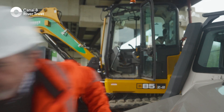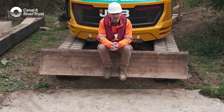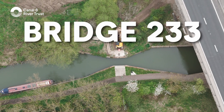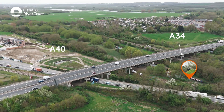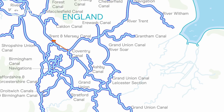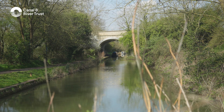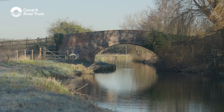Come and have a look, they said. Welcome to Bridge 233. I'm on the Oxford Canal, built 250 years ago, to connect the Coventry coalfields to the River Thames. Along its route, so-called accommodation bridges were built as crossing points.